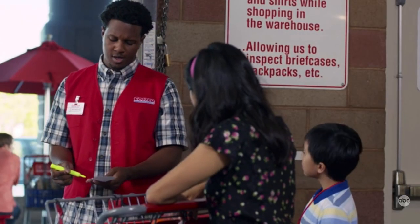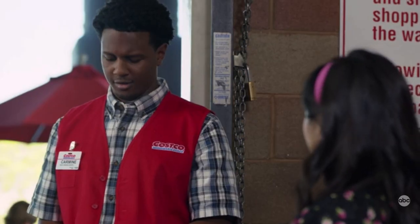"Ooh, birthday cake — whose birthday is it?" "Look at the price, Carmine. At five cents a cubic inch, it's all our birthdays."